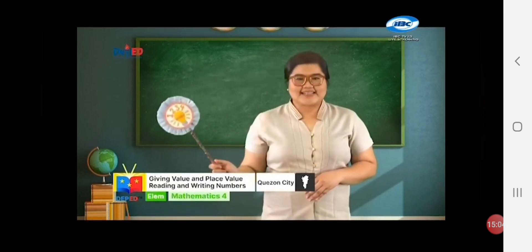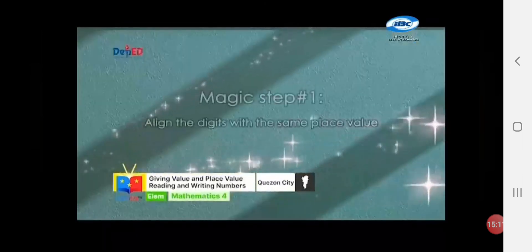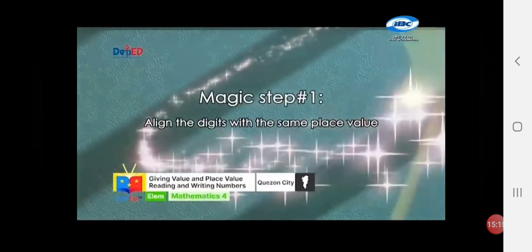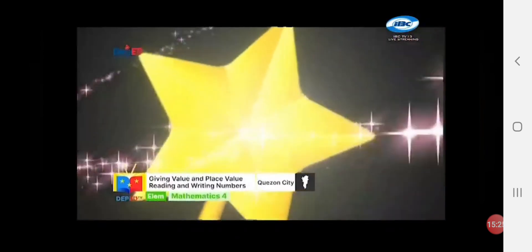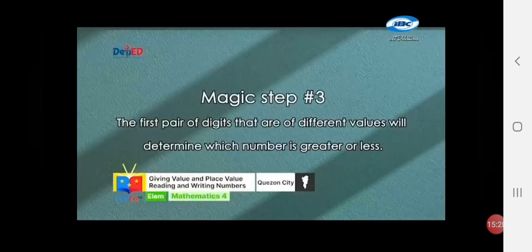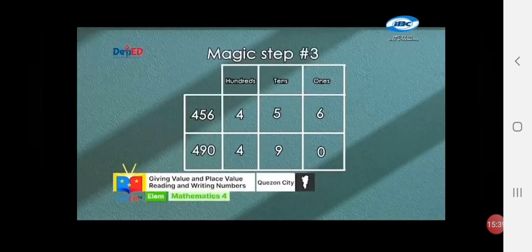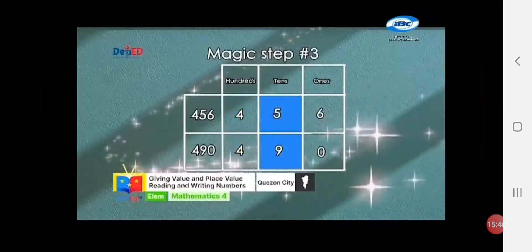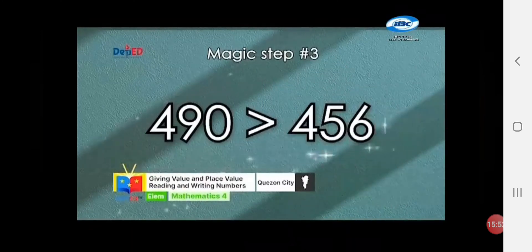In comparing numbers, we are trying to find out which is bigger and which is smaller. There are three magical steps in comparing two numbers. Magic step number 1: align the digits with the same place value. Magic step number 2: starting from the left, compare the digits in each place value. Magic step number 3: the first pair of digits that are of different values will determine which number is greater or less. For example, study the table — the numbers have the same digit on the hundreds place. On the tens place, nine is bigger than five. Therefore, 490 is greater than 456.